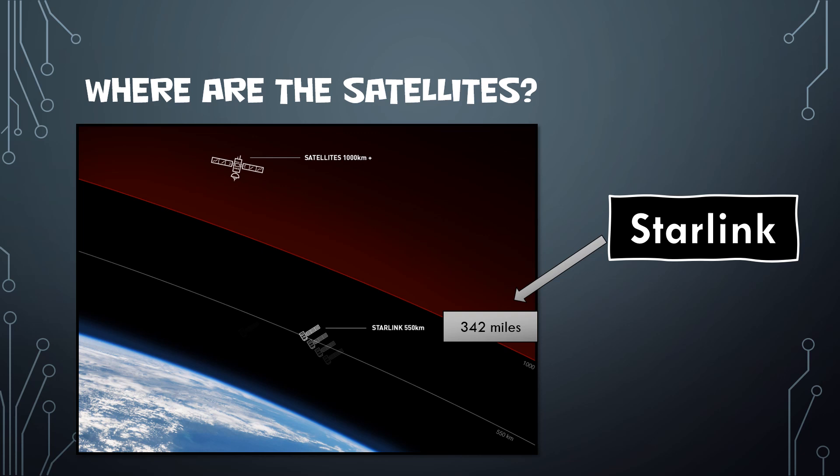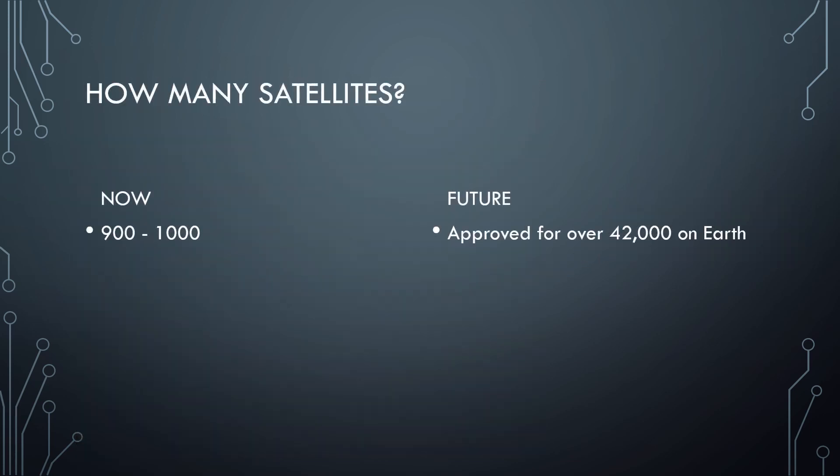Because they're so much closer, it's going to require a lot more satellites. So far they've been approved for 42,000 satellites, though it'll take a while to get that many up there. Right now they only have about 850 to 900 active, with around 60 more in space moving into position using ion propulsion. They've had massive interest — well over 700,000 people have signed up just trying to get access to this internet.